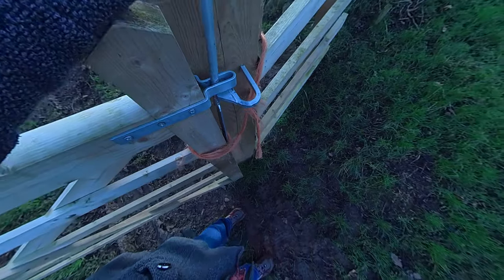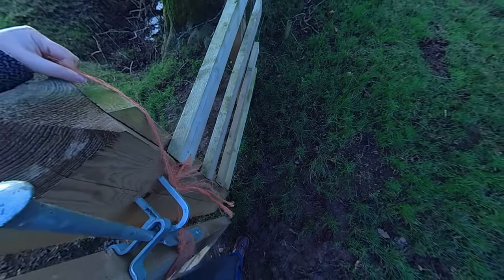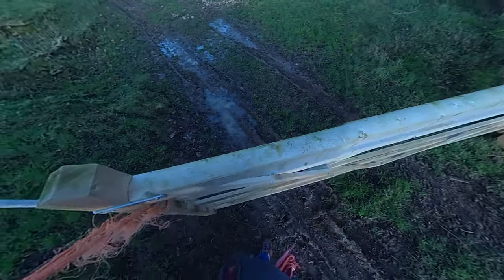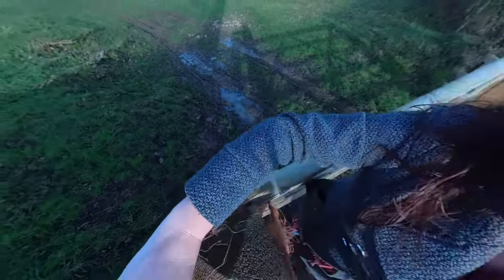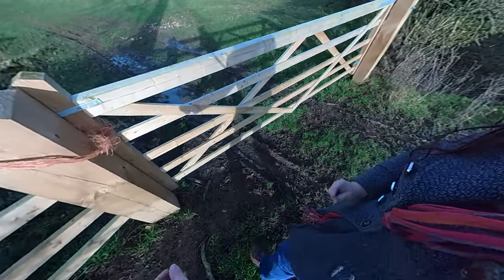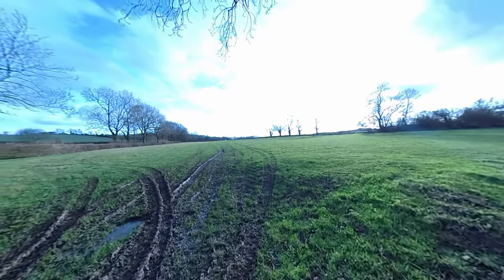These are pullback gates — you lift the string over it before you pull back the gate. It's very, very important to close the gates properly in the countryside, to stop the animals from getting away.